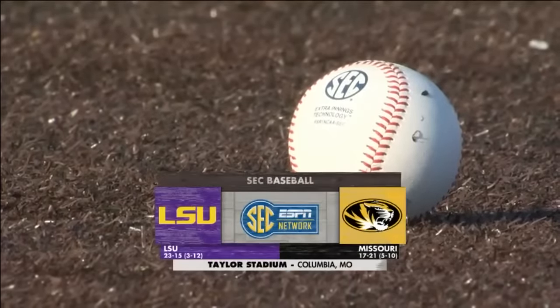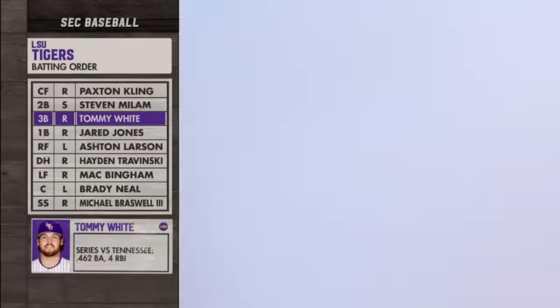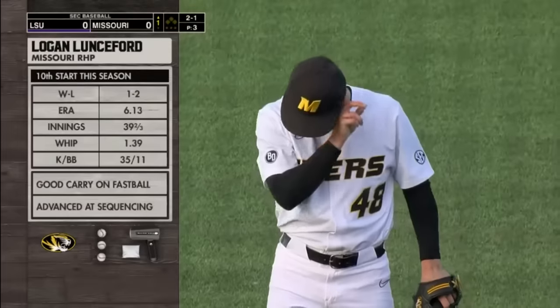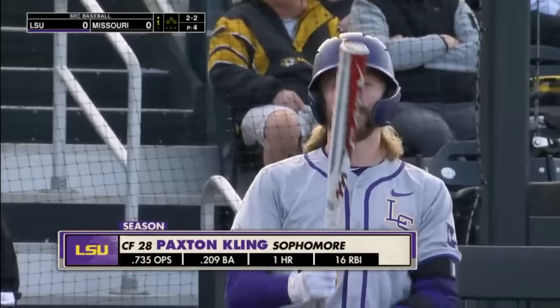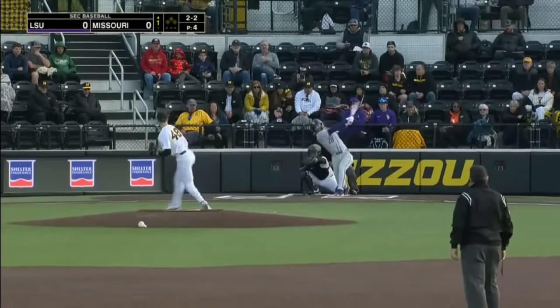This is the opener of a three-game series between LSU and Missouri. When you take a look at the lineup, some of those names are certainly familiar to LSU fans. Tommy has a really good curveball and a really good changeup, and so now he's starting to learn how to pitch. In his sophomore year, he's coming back in this offense after an injury-plagued season a year ago.